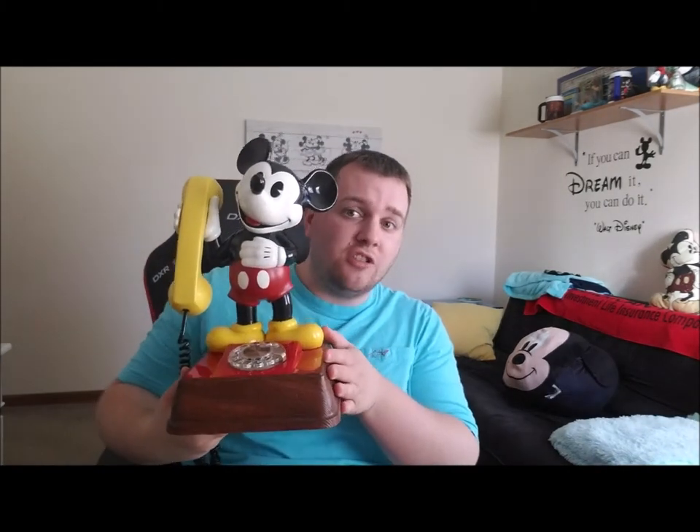This was in really nice condition — we agreed on the price and it was great. This is probably one of my most favorite things I have in my Disney collection; it was one of the first things I bought too. This phone is still intact and people actually used to use this.